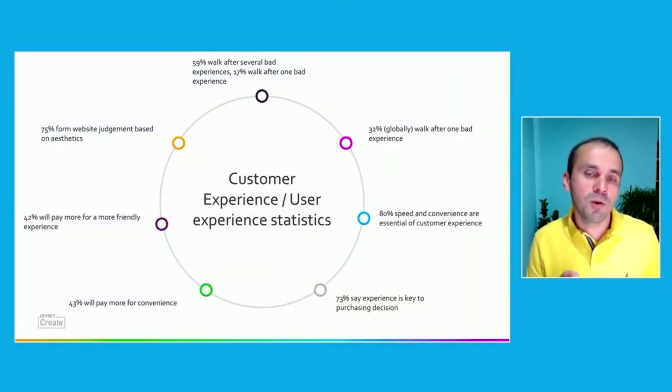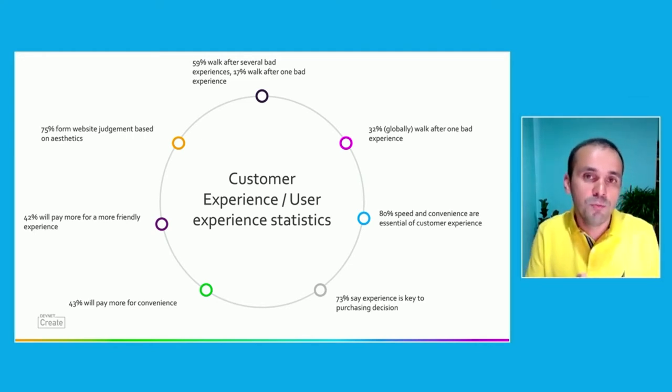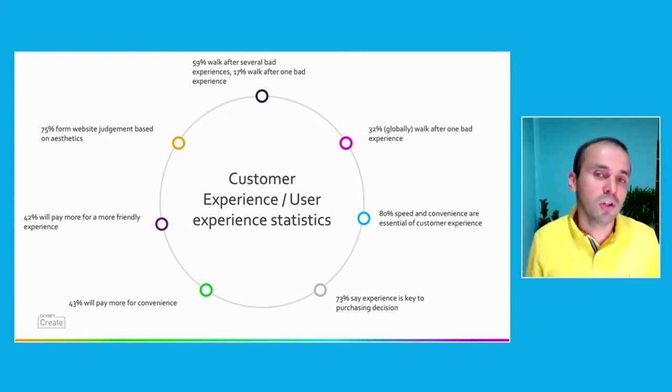It's not only about adoption — 43% of customers say they will pay more for convenience. If your software is easy to use, convenient, and solves things better for them, 43% will actually pay more for that convenience. So it goes directly to business: not only do you get people to buy your software, but you can charge a premium if your experience is better than the competition. 42% will pay more for a friendlier experience — if you involve customer and user experience from the get-go, customers will pay more because they feel your experience is friendlier.